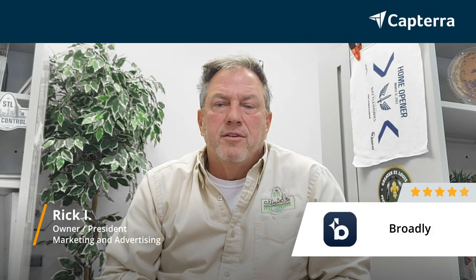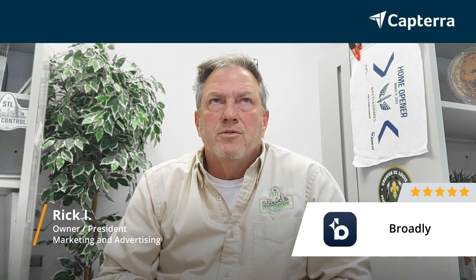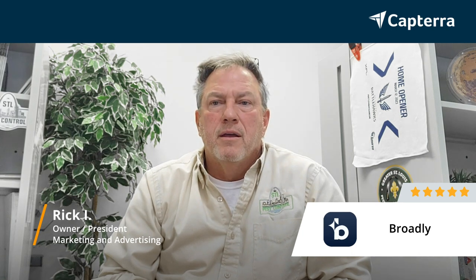Hi, my name is Rick. I'm the president and owner of a small pest control company. We have about 17 employees, and we've been around close to 34 years, but probably about 12 years full-time with people working with me. We use Broadly, and I'm going to rate it a five-star.